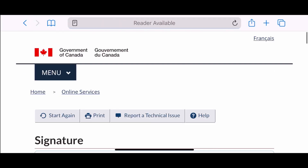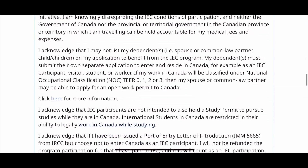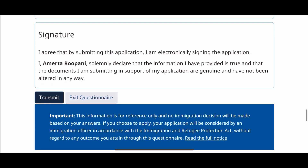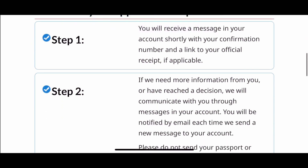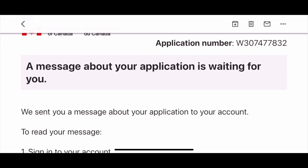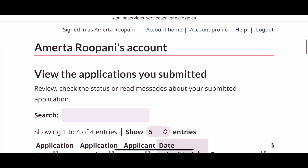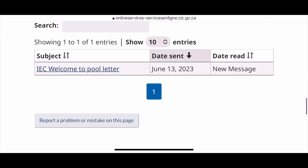This will take you to the last step to submit your profile. Please ensure that all the information you have entered into this form is correct and true to your knowledge. Once you confirm it, press the transmit button and you will receive a message that congratulations, you have successfully submitted your application or profile, and they will tell you the next steps to follow. Within a couple of minutes, you will also receive an automated email from IRCC that you have a message in your IRCC account, so go to your IRCC account to see that message.